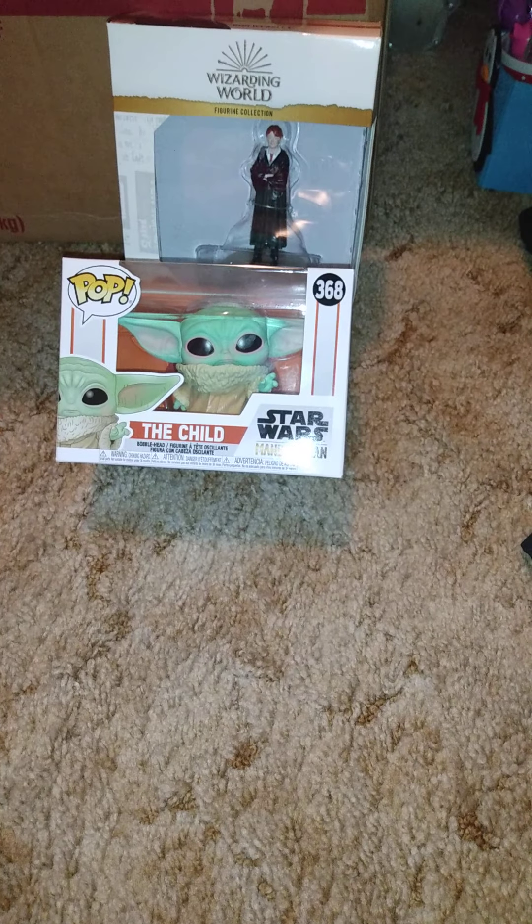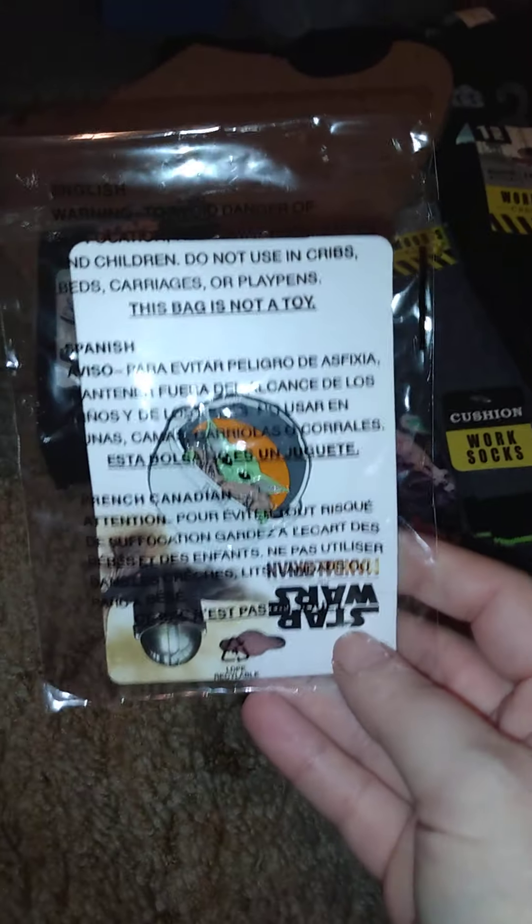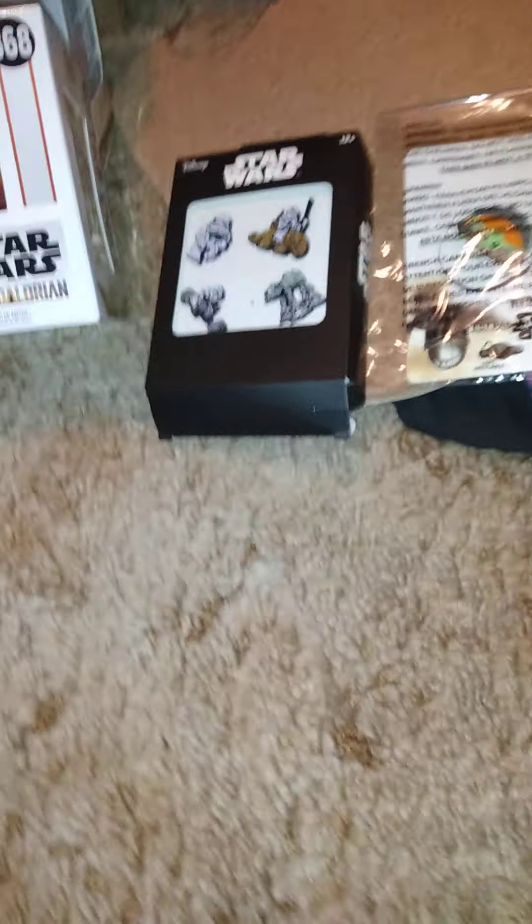The next one — you're all going to wonder about this one. That's supposed to be Darth Vader's head — that's the back of it — it's a pin board. And then I got these Star Wars pens to go with it, plus this Baby Yoda and this set. That's pretty much everything.